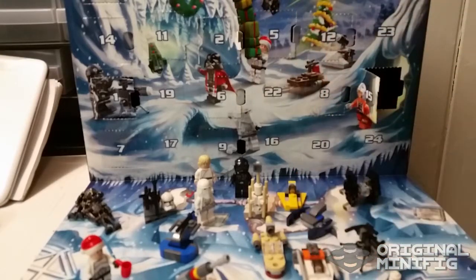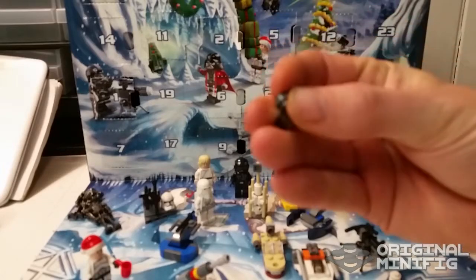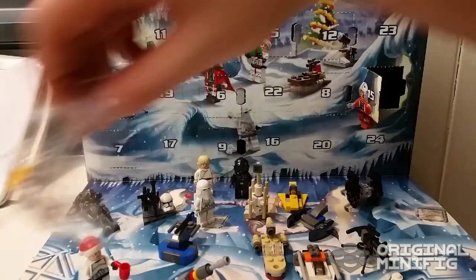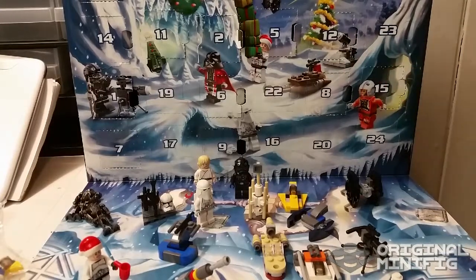We're going to put it over here. And also a couple of different extras — we're going to put in our little baggy right here. So that's it. That's day number 15. I'll see you again tomorrow for day 16 of the Star Wars Advent Calendar.